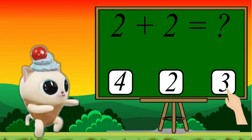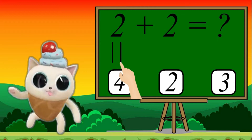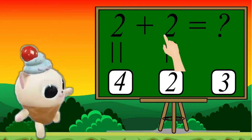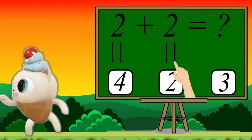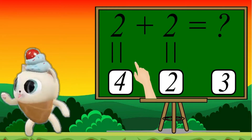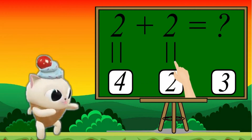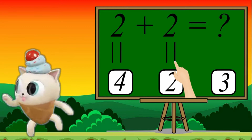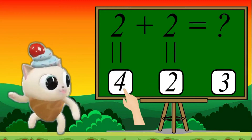Let's do solve. 2, 1, 2. 2 plus 2: 1, 2. Let's count together: 1, 2, 3, 4. 4 is the correct answer.